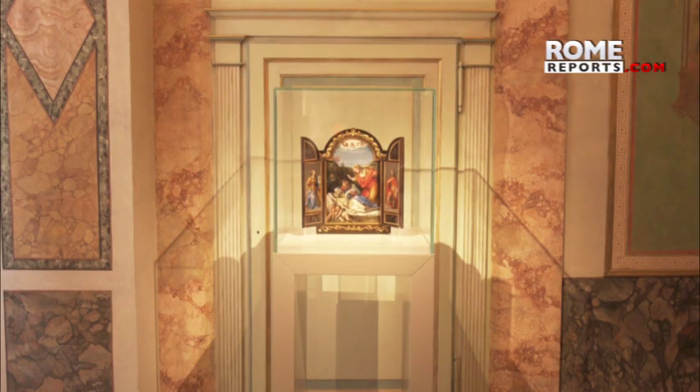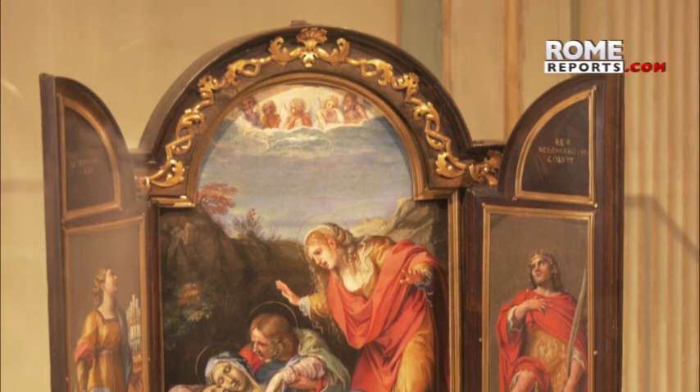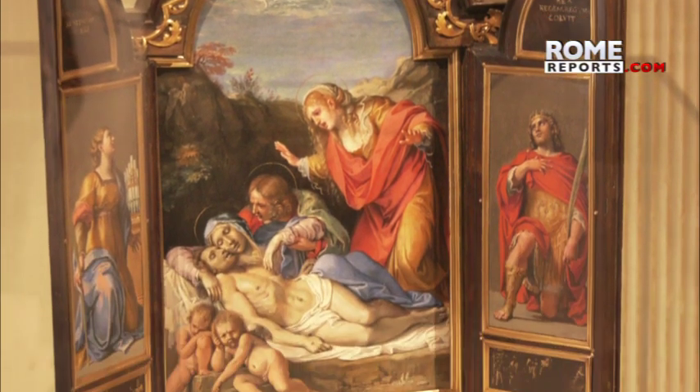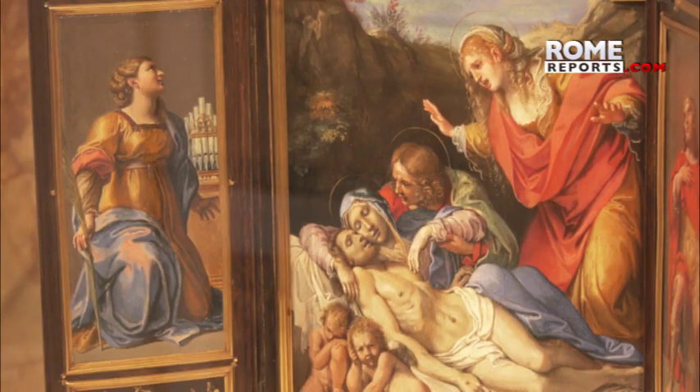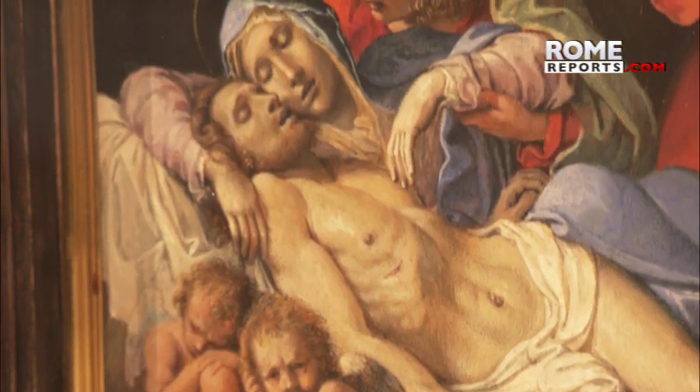There is also a unique work by Annibale Carracci and one of his students, Innocenzo Tacconi. It is a tabernacle with a number of panels depicting the Pietà, St. Cecilia and Ermenegilde, St. Michael, Guardian Angel, Christ and God the Father.